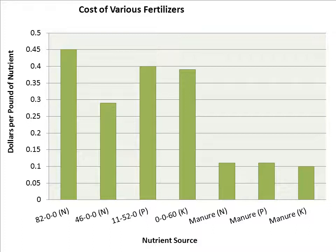When we compare the cost on a per unit of nutrient basis, you can see that the commercial fertilizer costs on this chart are anywhere from around 30 cents a pound for urea up to 45 cents a pound for anhydrous, whereas the manure nutrients — the nitrogen, phosphorus, and potassium — are all around 11 cents per pound. So there's a significant price difference. Note that the manure figure includes application cost, whereas the commercial fertilizer cost shown does not include any application cost.